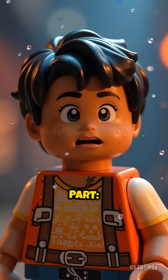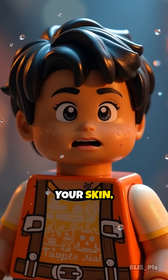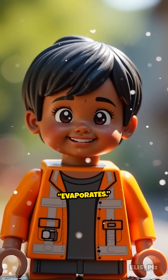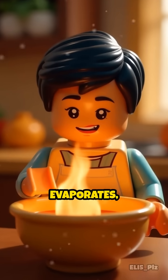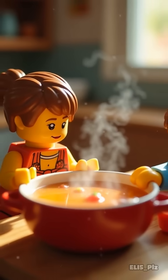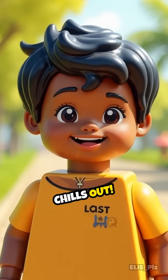But here's the magical part: when sweat sits on your skin, the air around you helps it disappear — it dries up, or evaporates. When sweat evaporates, it takes away heat from your skin, kind of like blowing on a hot bowl of soup to cool it down. That's how your body chills out.